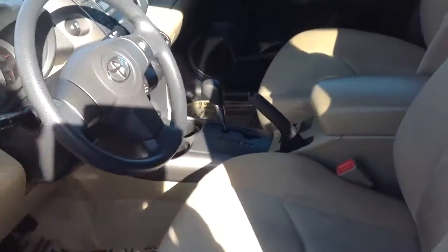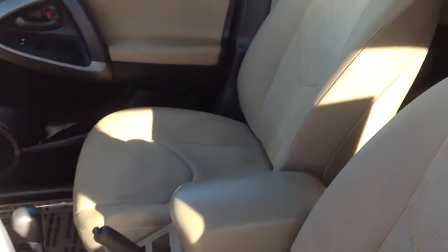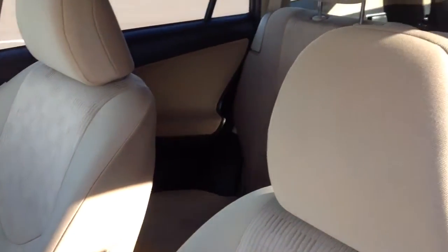Interior looks really clean as well. No major stains. I can definitely tell it's a non-smoking car.